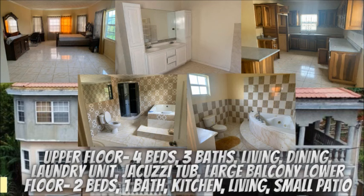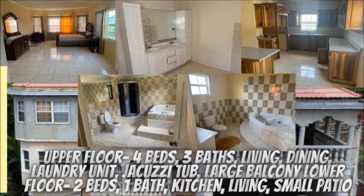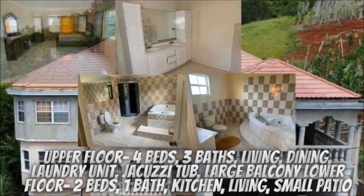The lower floor has two bedrooms, one bathroom, kitchen, living room, and small patio. Guys, let's take a look at this house — please watch the entire video for more details at the end.